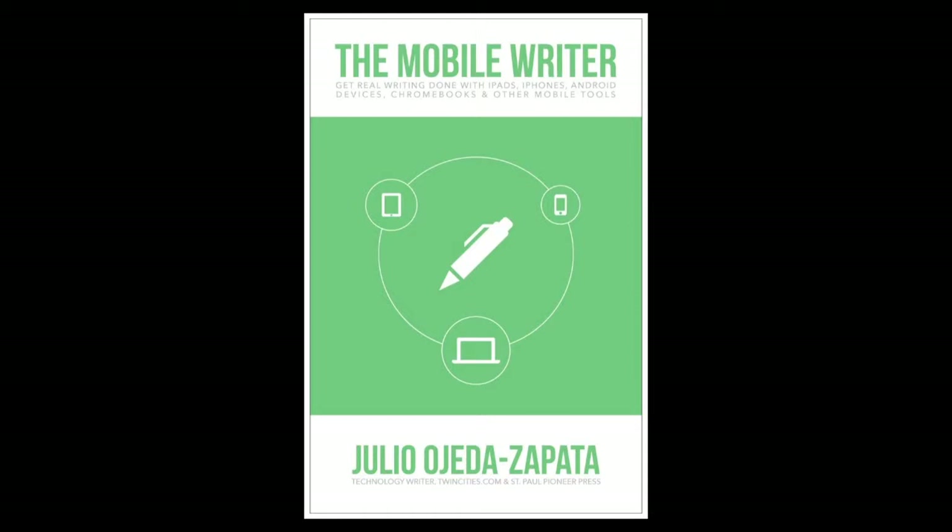Welcome to Mac Voices. This is the Talk of the Mac Community, and I'm Chuck Joyner. A lot of our friends and neighbors and family are going to be getting iPads and maybe some other tablets for the holidays, so I felt like it was a perfect time to talk to Julio Jose de Zapata about his new book, The Mobile Writer. Julio, it's great to have you back. Thank you for being here.